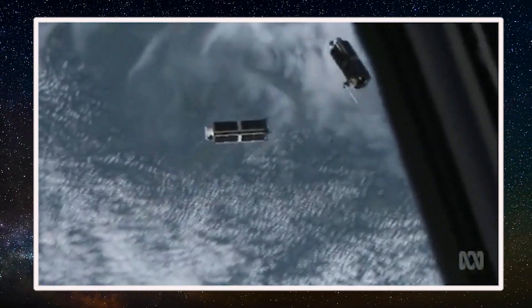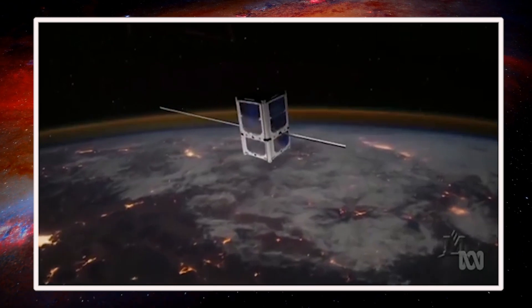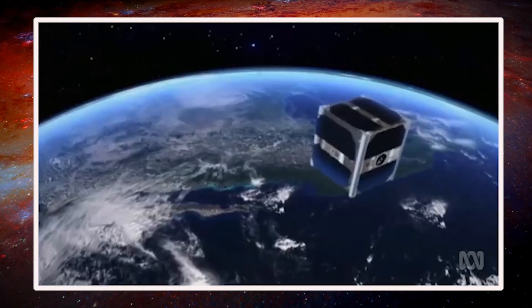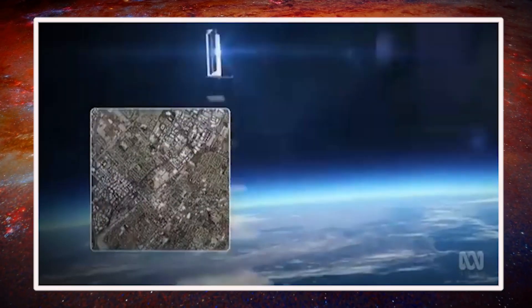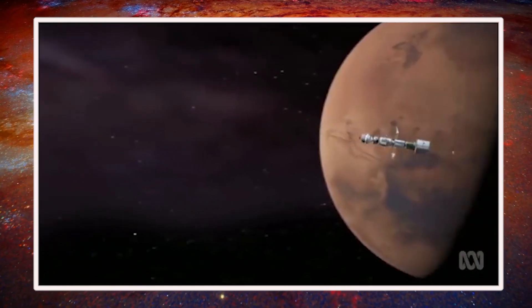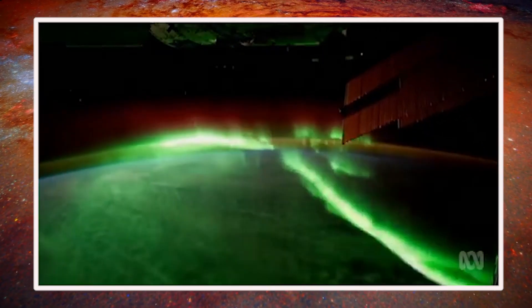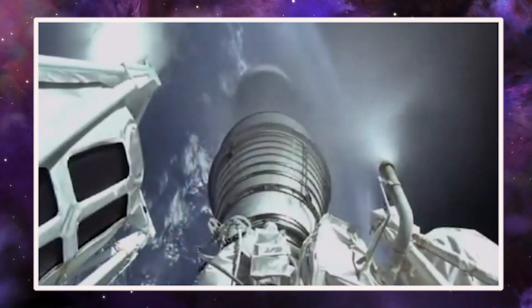The Moonlighter spacecraft is about the size of a loaf of bread, and once deployed from the space station, it will be part of an annual challenge where cybersecurity experts will attempt to hack the satellite. Billed as the world's first hacking sandbox in space, Moonlighter is a joint effort between Aerospace Corp., the Air Force Research Laboratory, and the Space Force's Space Systems Command. "When we say it's a sandbox, Moonlighter is like a playground where we provide the space and the tools for professional hackers to perform cyber exercises and test out new technology," said Aaron Myrick, Moonlighter Project Leader for Aerospace.